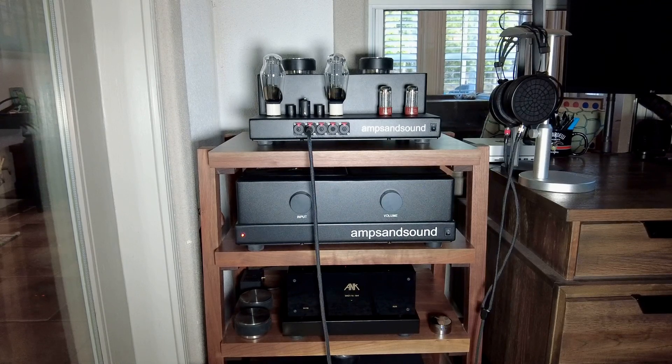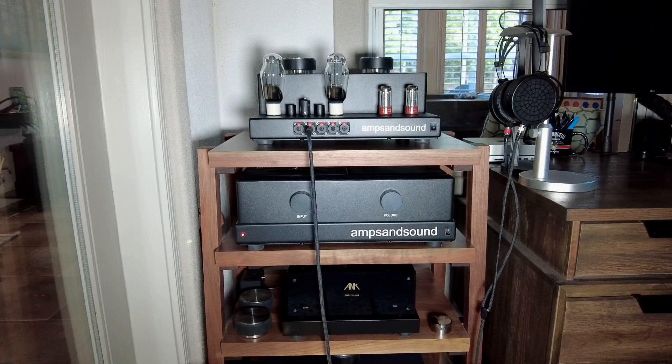First of all, the Dan Clark Audio Ether 2s — one of my very favorite long-standing choices. I'm totally an Odyssey fan, a ZMF fan, Sennheiser, and of course the Dan Clarks. I keep coming back to the Ether 2s.